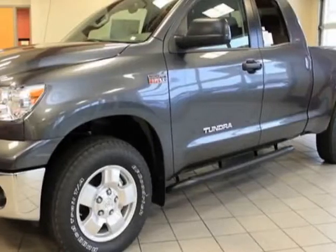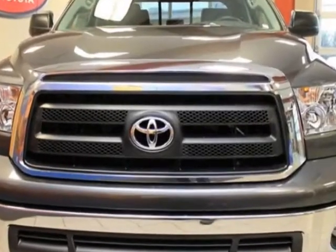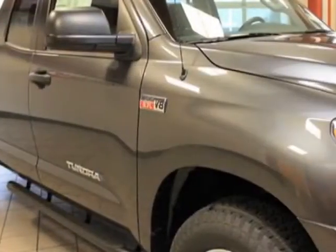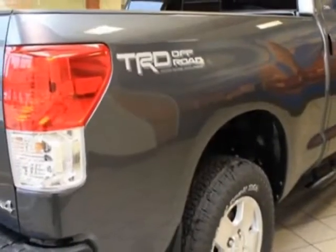Take a look at this new 2013 Toyota Tundra 4WD truck. For your protection, this vehicle has a full factory warranty. This vehicle gets an estimated 13 miles per gallon in the city and an estimated 17 on the highway.